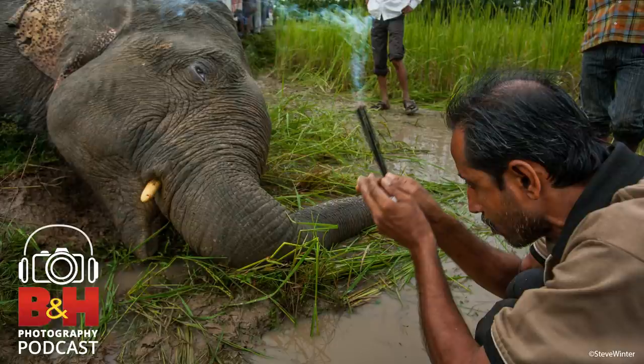Throughout my career I've worked with scientists to try to bring about change. I always say the story starts on the pages of National Geographic, but you've got to take it further. Even though financially I have to go to my next story — none of us are anything but contract or contributing photographers — I keep going at it so I can see something positive come out of what I did, maybe save the animal.